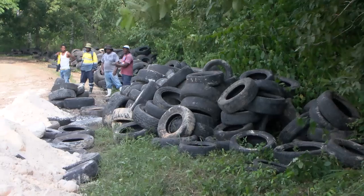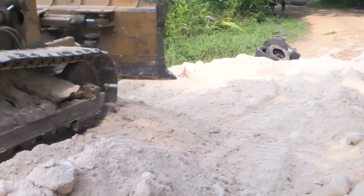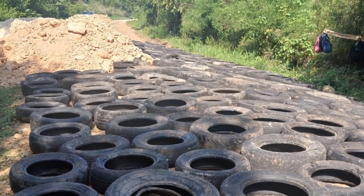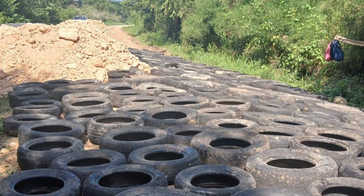The idea is that you place these tires in a grid formation, infill them with aggregate, and then compact over it. We have done that today for approximately 500 meters. We intend to complete at least 1.6 kilometers — about a mile — by the end of this week as a pilot project.